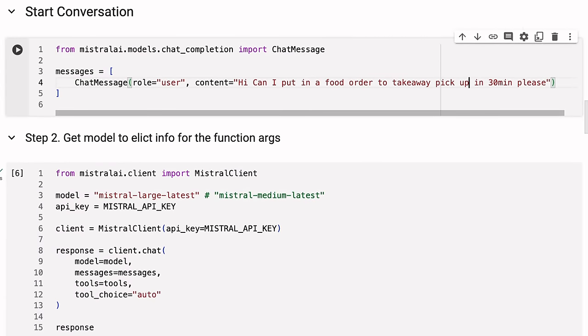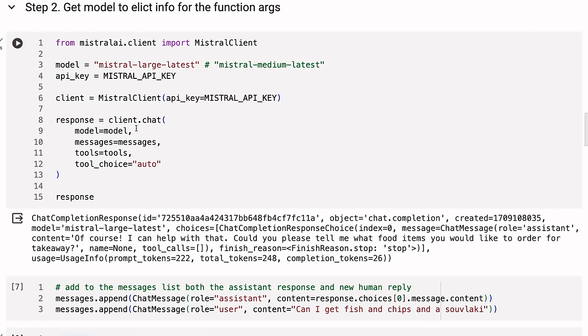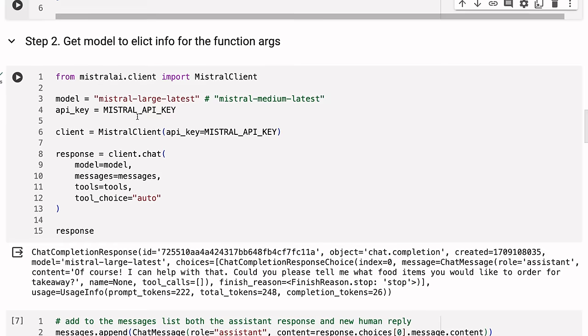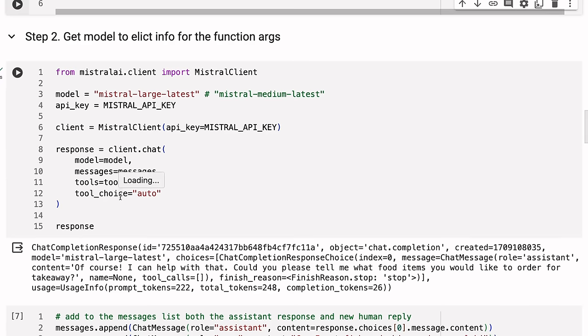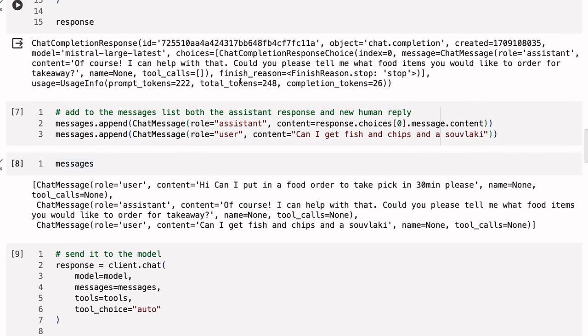Now I start the conversation. I've got a simple chat message: 'Hi, can I put in an order to take away, pick up in 30 minutes please?' We pass this to the model along with the messages and the tools. The messages will have role user, role assistant, or role tool for tool responses — very similar to OpenAI. We give it the choice 'auto' so it can choose to pick a tool or not. We get a response back: 'Yes of course I can help with that. Could you please tell me what food items you would like to order for takeaway?' — just a normal response.